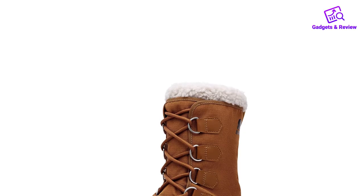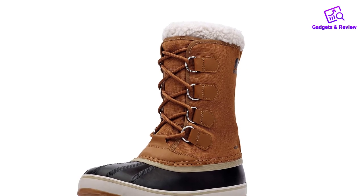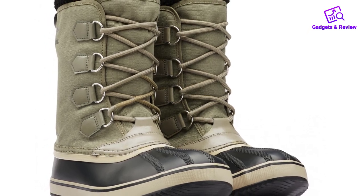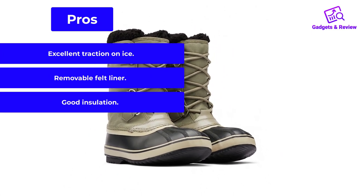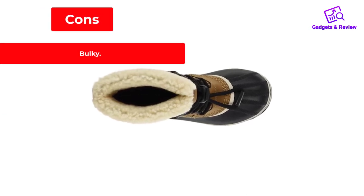These boots keep a lot of heat during wear, ensuring that your toes will stay warm as you brave the winter chill on the way to work. When treading on ice, we found that these boots provide adequate traction. Pros: Excellent traction on ice. Removable felt liner. Good insulation. Cons: Bulky.